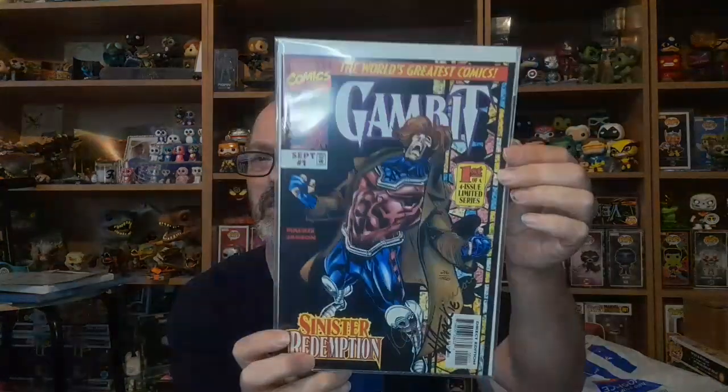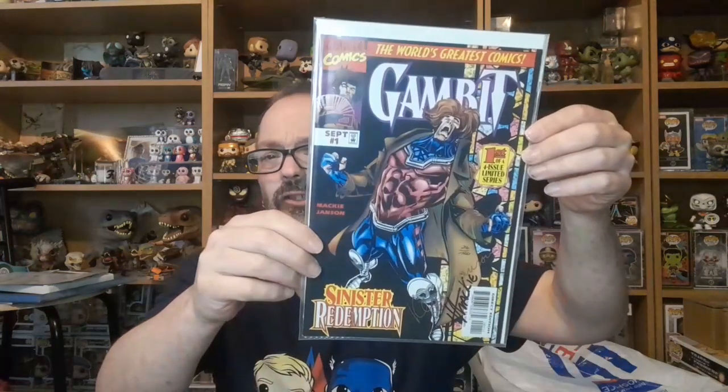And the last one: Gambit number one of the four limited series — another Gambit one — and that is signed by Howard Mackie and Klaus Janson, at 1,500 copies signed. Very nice. Let me know in the comments what you think, because I've got more to do, so watch out for the rest of the series coming — we'll see you soon.